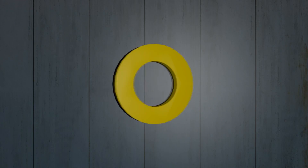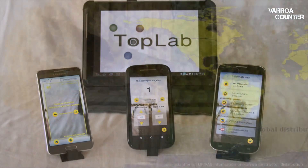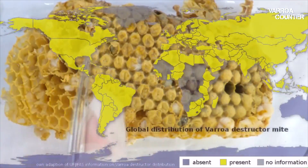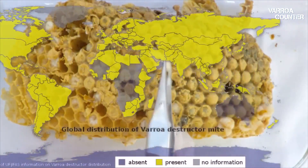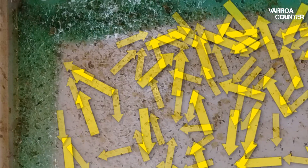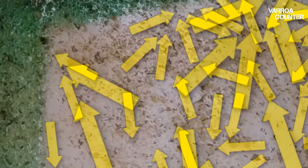The Varroa Counter is the world's first professional mobile counting application for the Varroa destructor mite, a persistent bee vermin causing serious and increasing problems in the last three decades. The classical way is to manually count the mites, which is time-consuming and straining, and therefore often not practical at all.